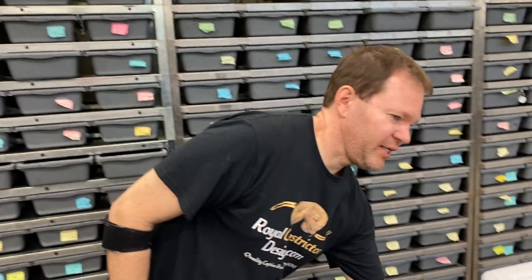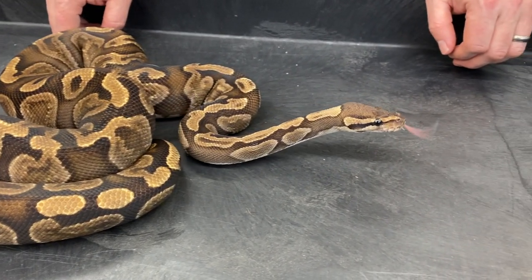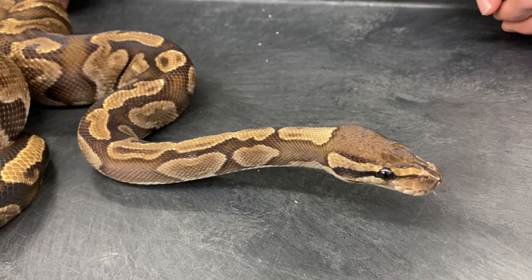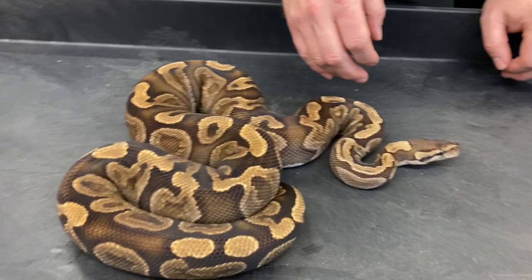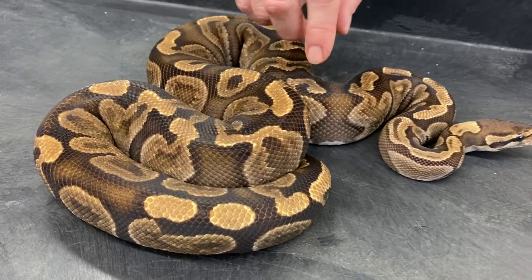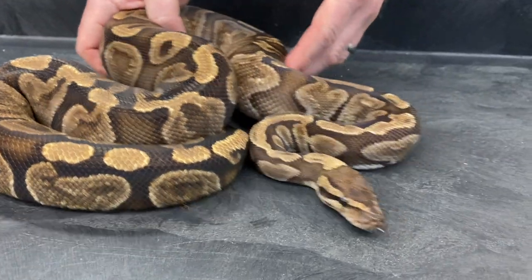Okay, now let's start looking at some GHI stuff. Most of you are probably pretty familiar with GHI. This is a standard normal GHI, small adult female. I'm actually trying to breed her to a coral glow mystic potion right now, so that would be some pretty cool stuff. The GHI is basically a dark gene. There is a super version that is much much darker than the regular version, with less light pattern, and the light pattern it does have is a lot darker.